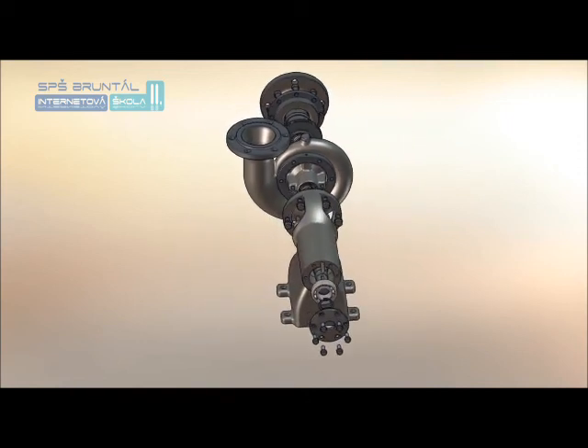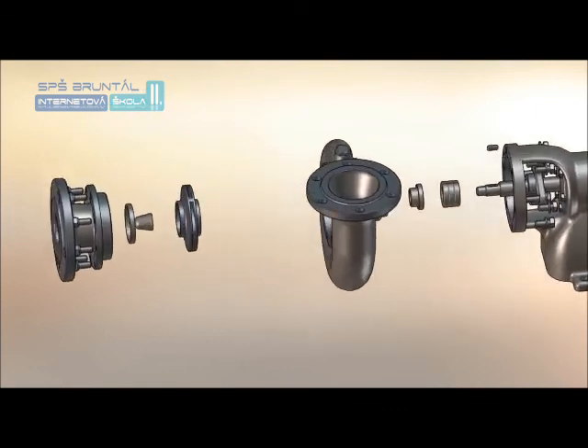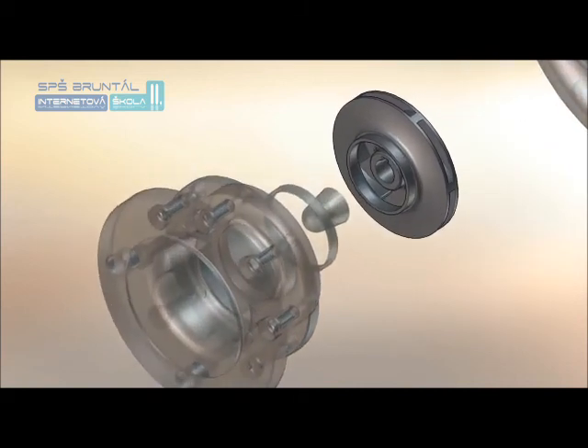Hnacím motorem je dodávána mechanická energie oběžnému kolu, kde se mění na energii kinetickou, která se pak ve spirále nebo rozváděcím kole dále přemění na energii tlakovou. Ze spirály či rozváděcího kola odchází kapalina s nízkou rychlostí a s převažující energií tlakovou do potrubního systému. Čerpadla pracují s větším počtem otáček, mají proto menší rozměry, hmotnost a jsou cenově výhodnější.